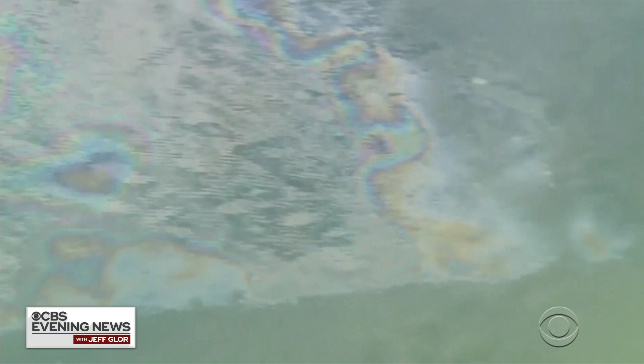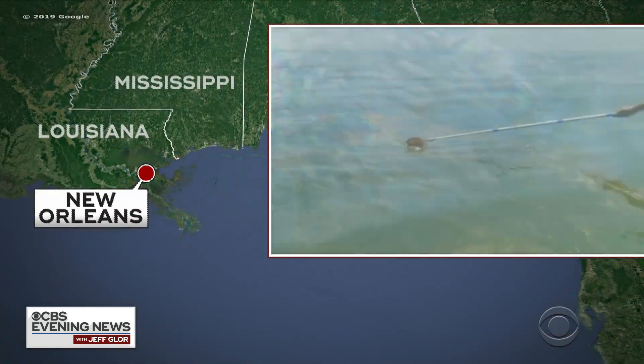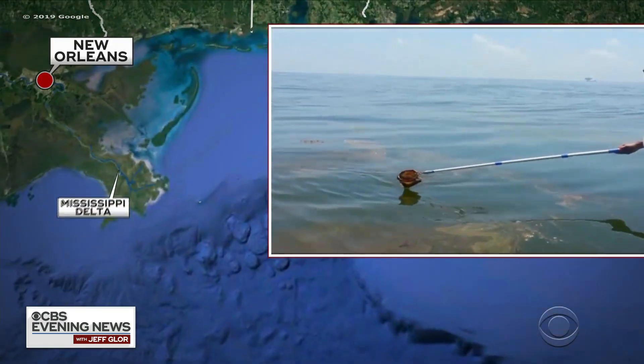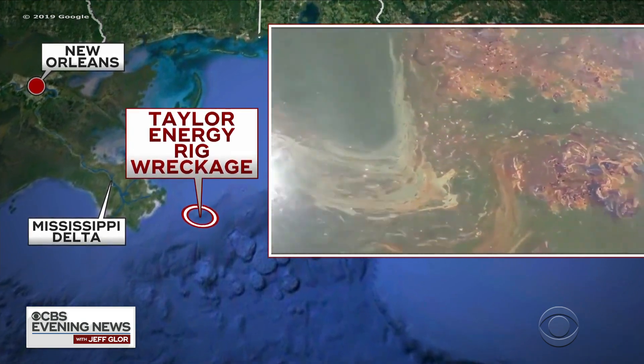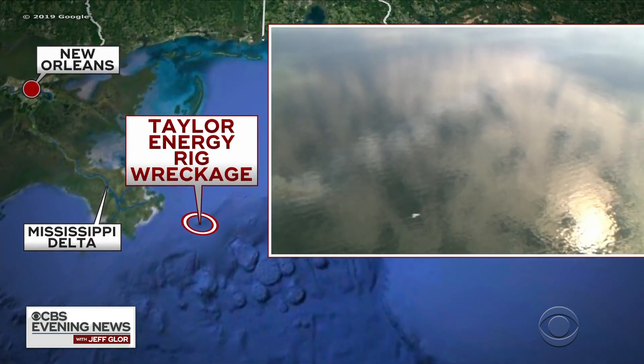Nearly 15 years ago, Hurricane Ivan plowed across the Gulf of Mexico and triggered an oil spill that is still leaking. CBS News is the first network to gain access to the site of the longest continuous oil spill in American history. Here's Omar Villafranca.